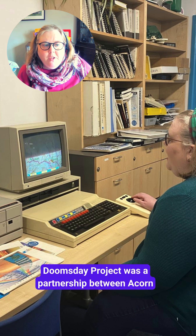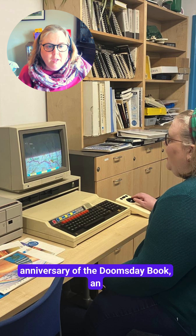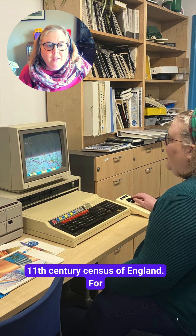The BBC Doomsday Project was a partnership between Acorn Computers, Logica, Philips and the BBC to mark the 900th anniversary of the Domesday Book, an 11th century census of England.